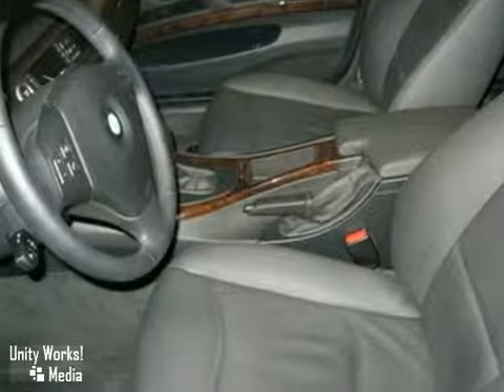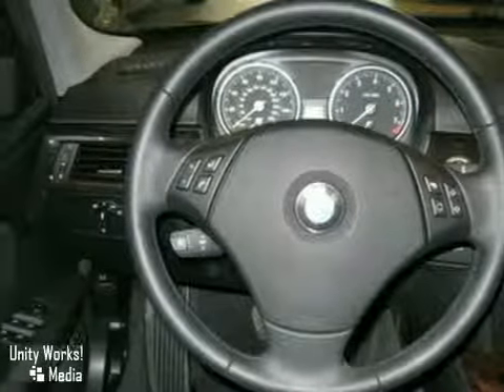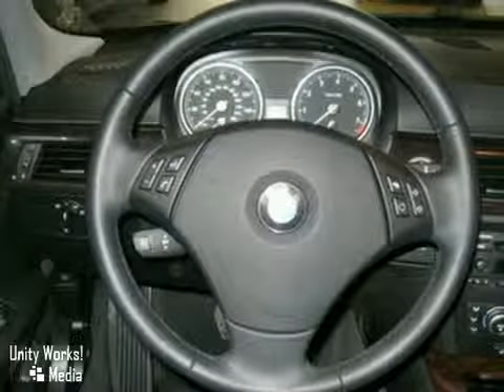Also included in this vehicle is the premium package, where you can expect to find dual power seats, BMW Bluetooth, and an electrochromic rearview mirror.